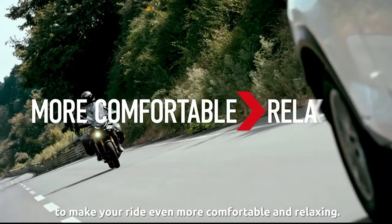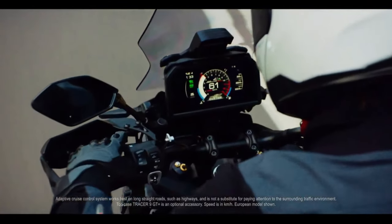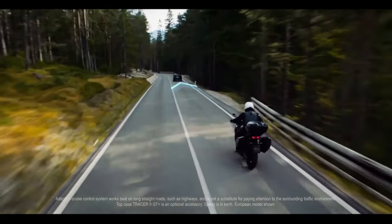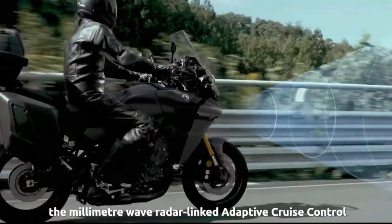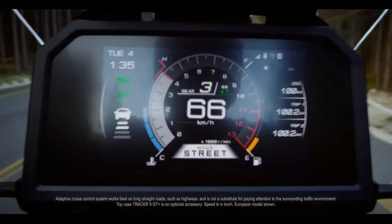To be fair, the Tracer 9 GT already got a pretty hefty overhaul back in 2021, when Yamaha revamped the Tracer 900 GT and rolled it out as an all-new model, giving it semi-active suspension, a new IMU-based electronics package, and more sophisticated electronic engine management to go along with the larger 890cc CP3 engine and new aluminum frame shared with the MT-09.